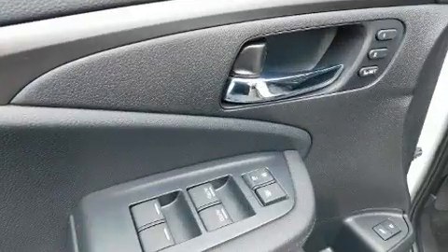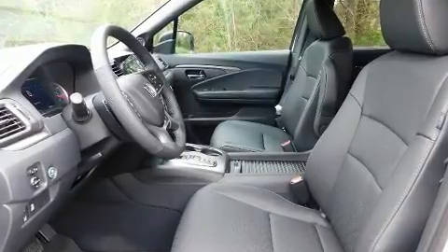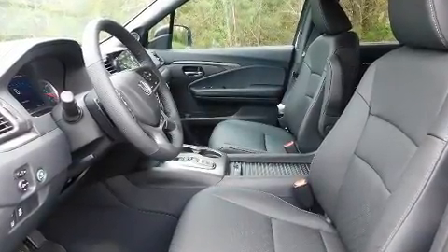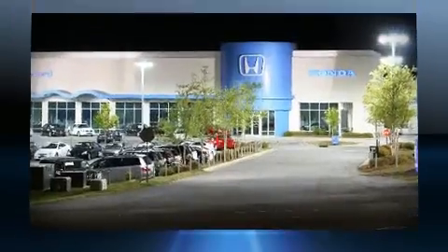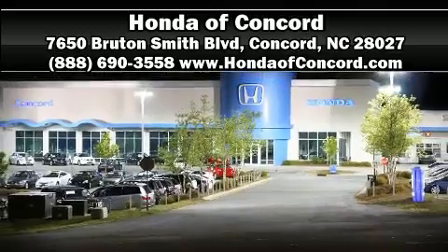Adaptive cruise control maintains a preset distance behind the car ahead of you, simplifying highway driving and enhancing safety. Our knowledgeable sales staff is available to answer any questions that you might have. We are here to help you.